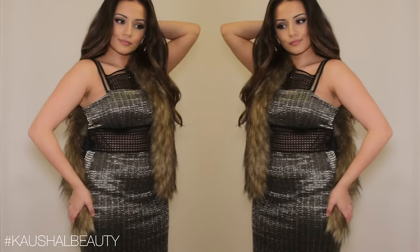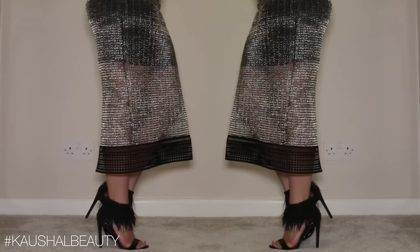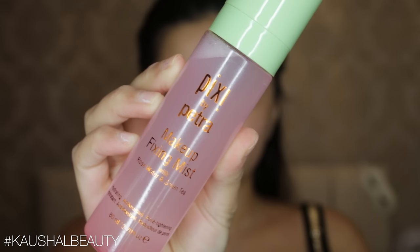Hi my angels and welcome back to my channel. Today I have a get ready with me — a date night glamorous look that I wore over the weekend. I was really inspired by this dress that I wore and I really wanted to use some glitter, so if you'd like to see how I got this look and the full outfit, then please keep watching.